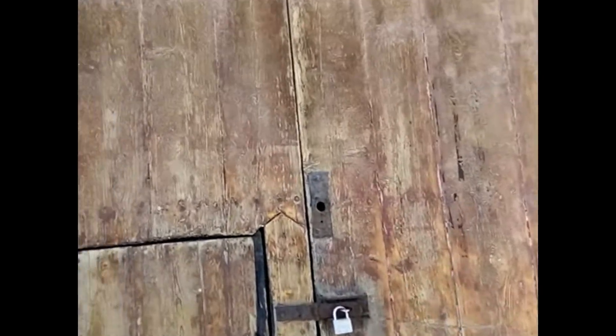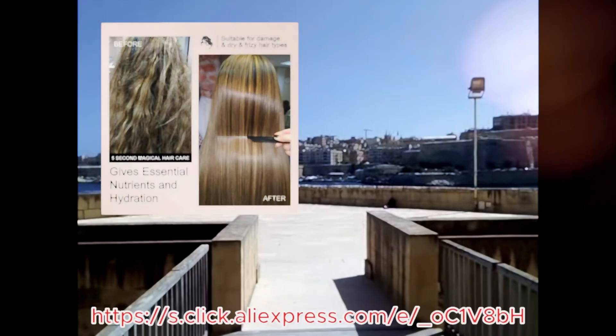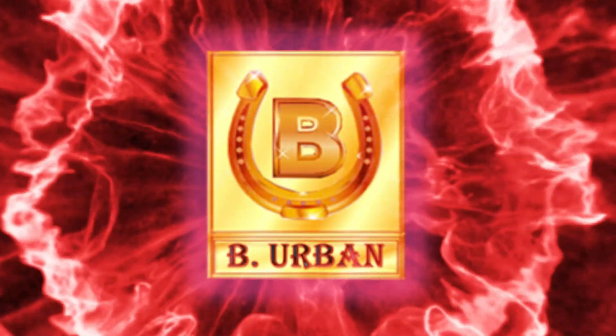Our secret ingredient — collagen — revives tired hair. It plumps up the hair shaft, making it look fuller and more vibrant.